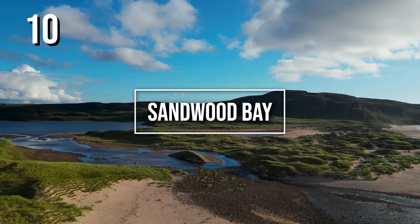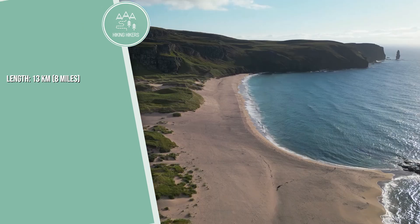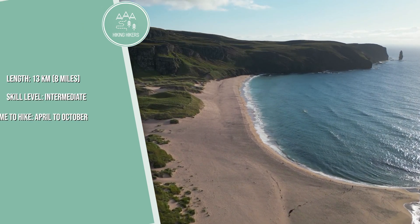10. Sandwood Bay. Length: 13 kilometers, 8 miles. Skill level: intermediate. Best time to hike: April to October.